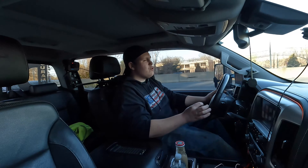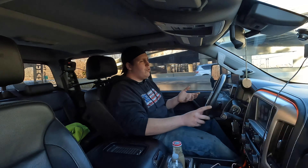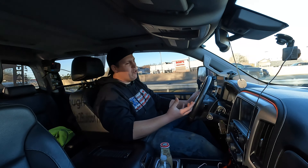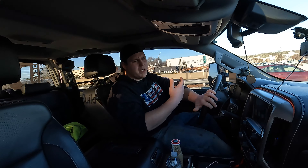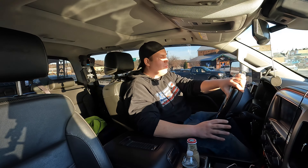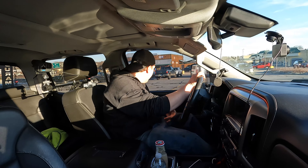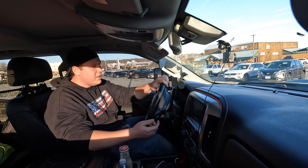Another thing I've had issues with is the trailer brake system. I've never had an actual issue while towing — the trailer brakes have always worked phenomenal when you're towing. But when I don't have a trailer hooked up, sometimes it'll tell me to service my trailer brake system. I've checked for rubbing or chafed wires and haven't been able to find anything yet, so I'm chalking it up to some sort of weird electrical or connection issue.